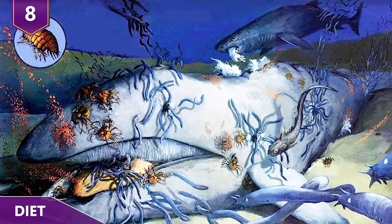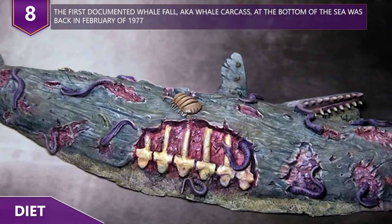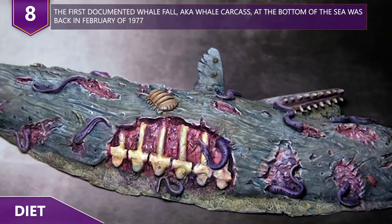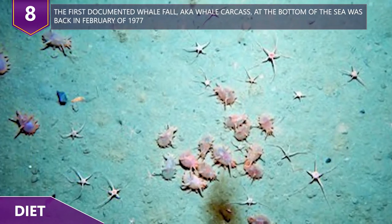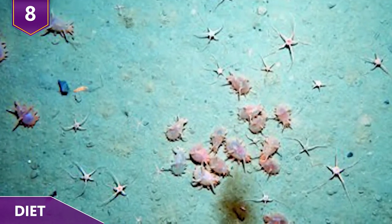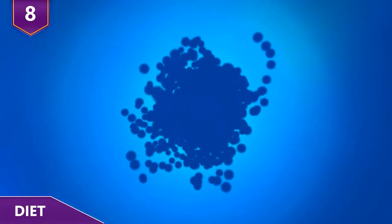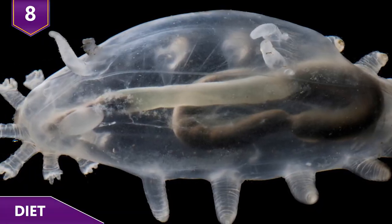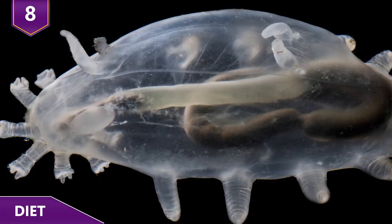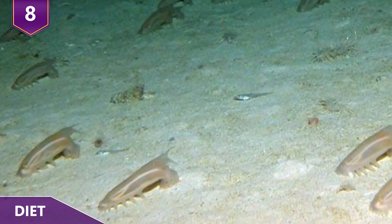The real feast happens when a whale carcass lands on the sea floor. As it rots into the sediment, hordes of sea pigs will scoot around it gathering up the nutritious mud. When they're not feasting on the occasional whale, sea pigs go after all kinds of microbes on the seafloor. When the sea pigs pass this microbial mud through their digestive system, they absorb all the good nutrients but also end up adding oxygen back into the muck.